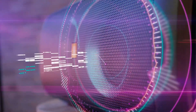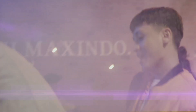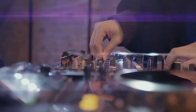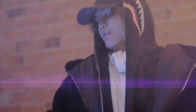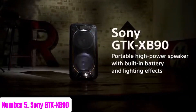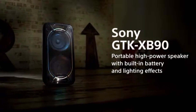It also comes with a built-in USB port, aux input, and microphone/guitar inputs for versatile connectivity options. Whether you're hosting a backyard BBQ or throwing a house party, the JBL PartyBox 300 ensures an unforgettable audio-visual experience. Number five: Sony GTK-XB90 — elevate your parties with the Sony GTK-XB90 high power portable audio system.